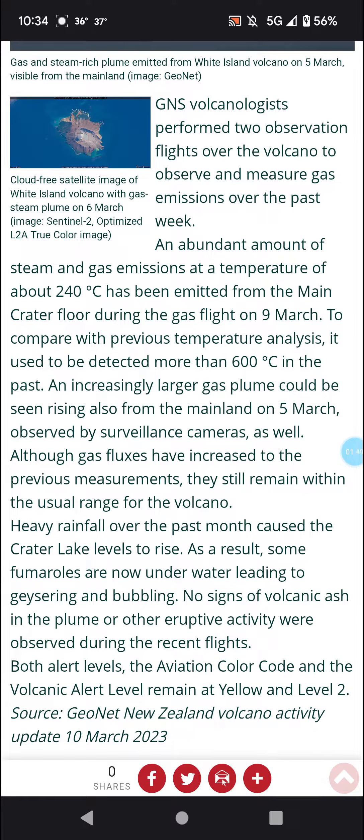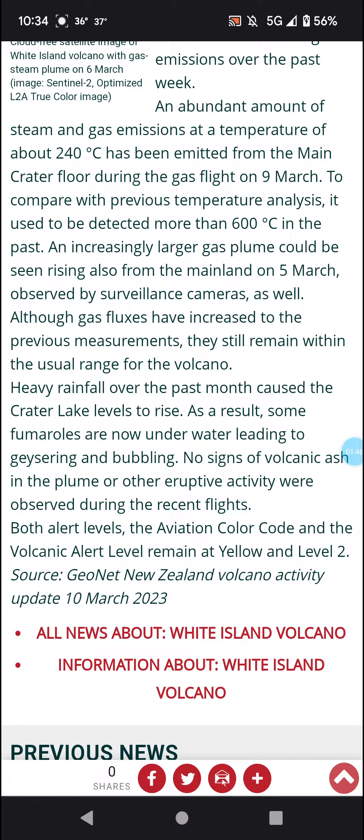No signs of volcanic ash in the plume or other eruptive activity were observed during the flights. Both the aviation color code and volcanic alert level remain at yellow and level 2 respectively.